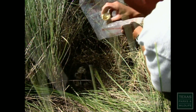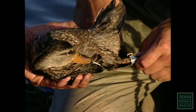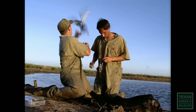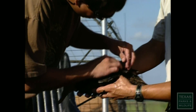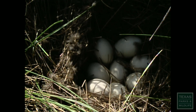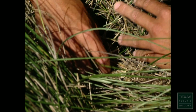A decline in the numbers of mottled ducks prompted biologists to monitor their population by banding captured birds. This provides annual survival information, movements from east to west and up and down the coast, and information on survival of different age classes. Biologists are also studying the reproductive ecology of mottled ducks by capturing female mottled ducks and implanting radio transmitters in them, allowing them to monitor daily movements, nest site selection, nesting success, and how successful they are in raising their ducklings.